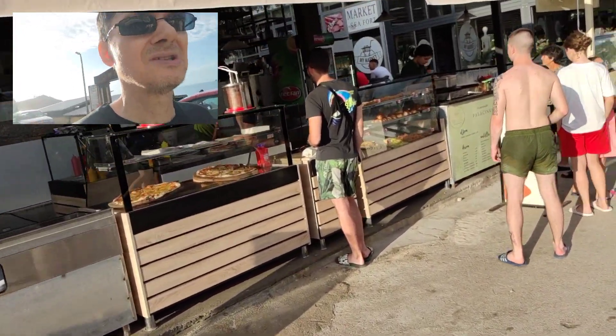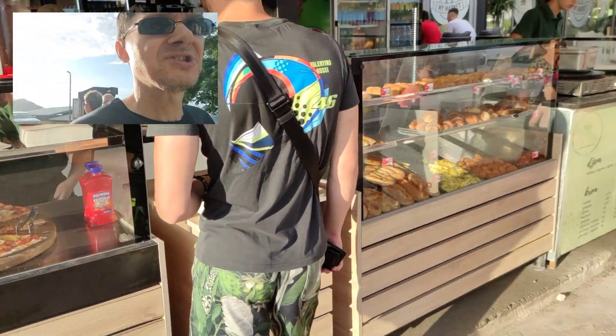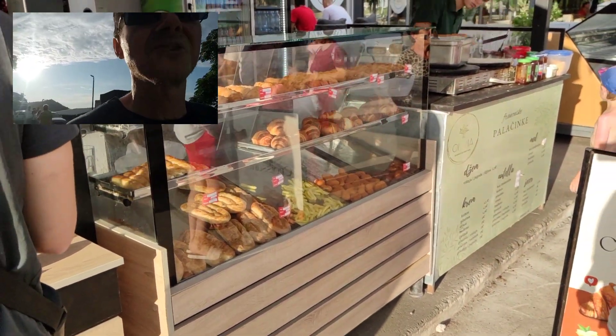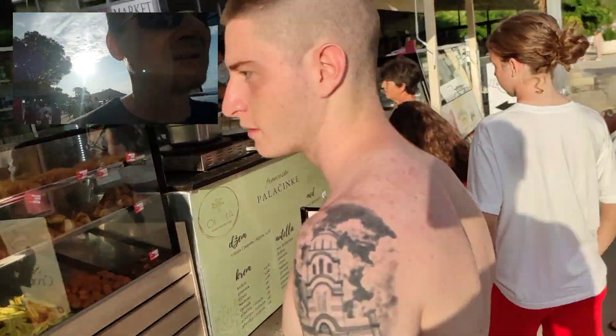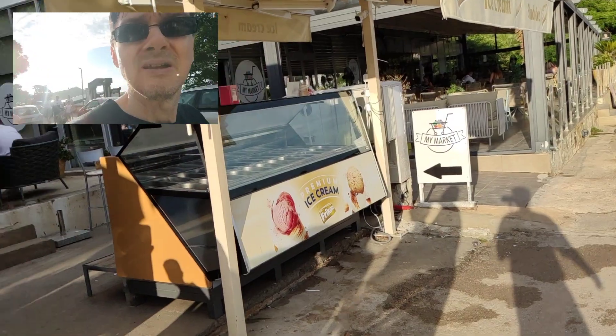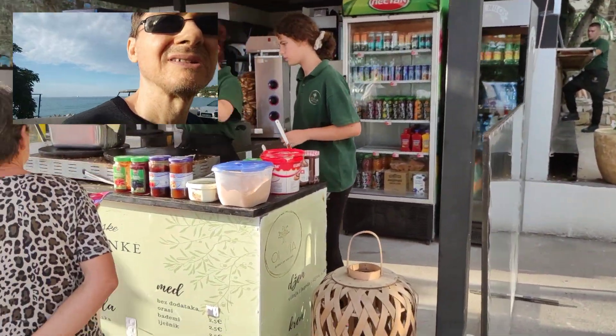Let's see what is the offer of food and drink. Some pizzas, these are bakery products. Pancakes are very popular here — people are waiting to have them.